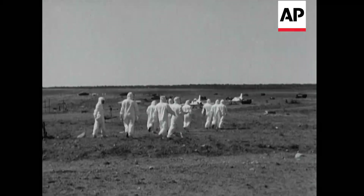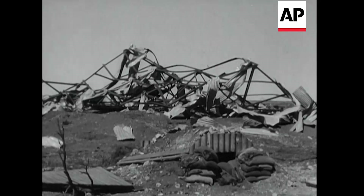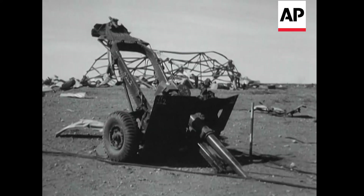And scientists in special protective clothing advanced to the target area. If the scene of havoc is less impressive than might have been expected, remember that these test items were placed many miles away from the explosion.